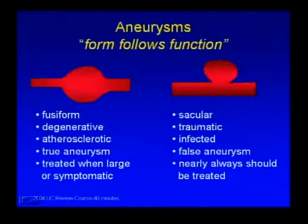The one thing to remember about aneurysms is that form follows function. The most common aneurysms you'll see are degenerative or atherosclerotic aneurysms, and they tend to take a fusiform shape. They are more often true aneurysms, containing all three arterial layers—intima, media, adventitia—and generally treated only when large or symptomatic. Saccular aneurysms are much more ominous and tend to be either traumatic or infected. These are typically false aneurysms and almost always should be treated irrespective of size.